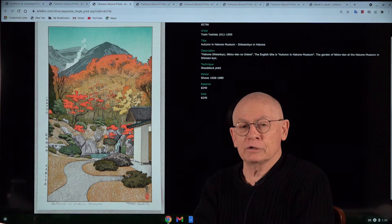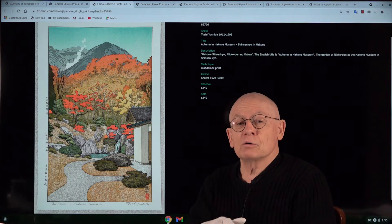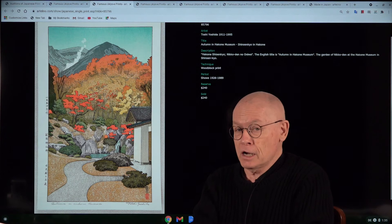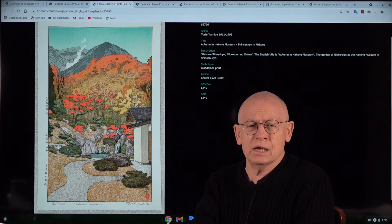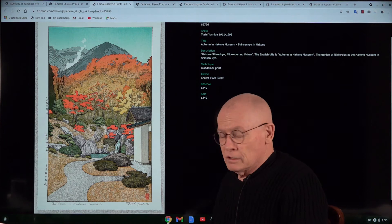Print number two is by Toshi Yoshida, son of Hiroshi Yoshida — both famous shinhanga artists. Toshi Yoshida was born in 1911 and died in 1994, so he belongs to the late period of the shinhanga art movement. The title of this print is 'Autumn in Harkonnen Museum.' I'm not a native English speaker, and you might say it should be 'at Harkonnen Museum' — but this is the title as you find it here on the bottom of the print, where you also see the signature.